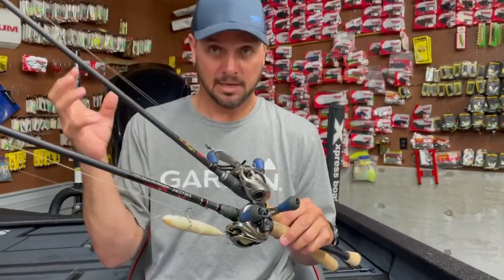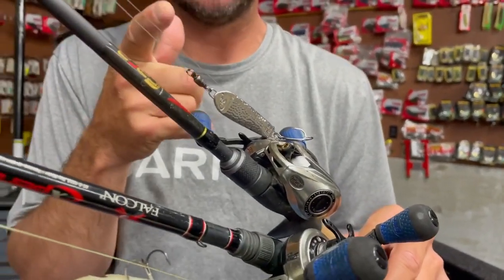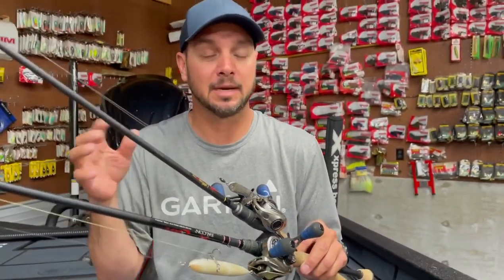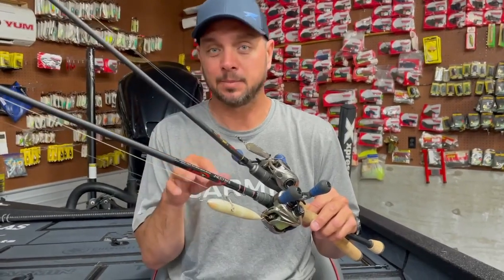The spoon is just a half ounce. Same thing — I can cast it a long ways. If they come up and I feel like they're on their way down, I cast it and just let it start falling, five, ten, twelve feet, and then I start working it back up, just like you would if you were on the bottom.